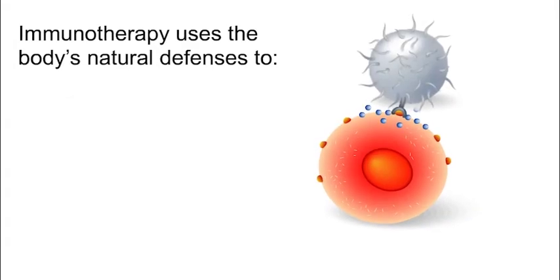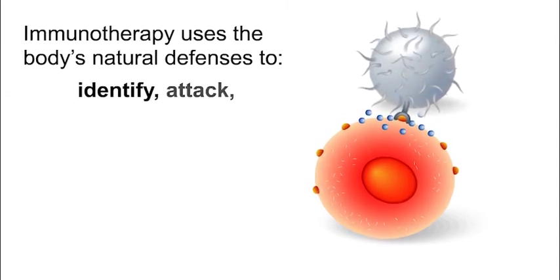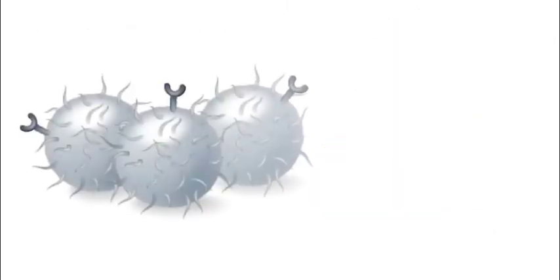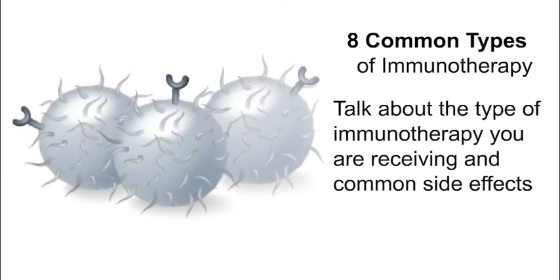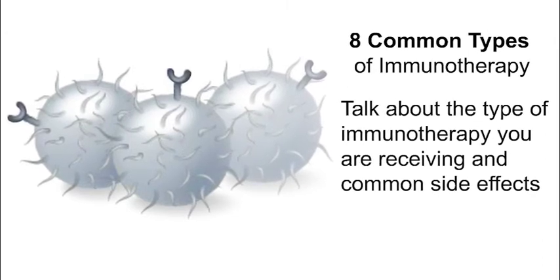Immunotherapy is a type of cancer treatment that uses the body's natural defenses to identify, attack, and kill cancer cells. Different types of immunotherapy work in different ways. There are eight common types of immunotherapy. Talk to your health care team about the type of immunotherapy you are receiving and its most common side effects.